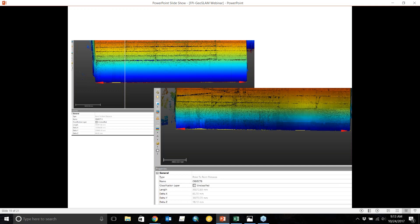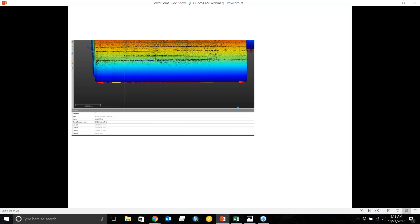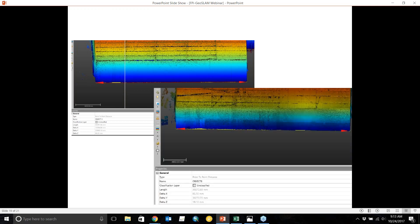Here we're showing point-to-point measurements — on the left is the GeoSLAM data measuring the width of the building, and on the right is the TX8 data. The difference is just over two centimeters across a 30-meter wide swath.